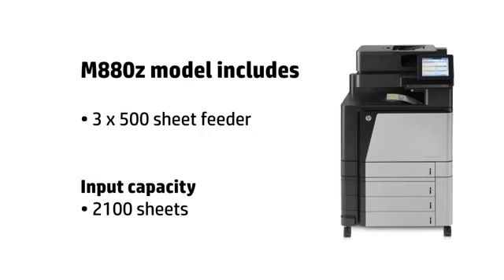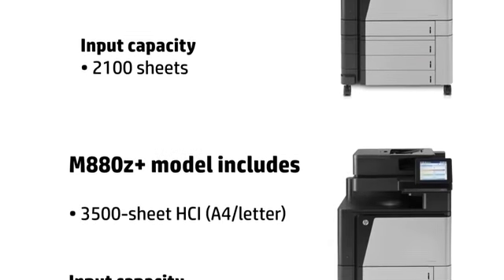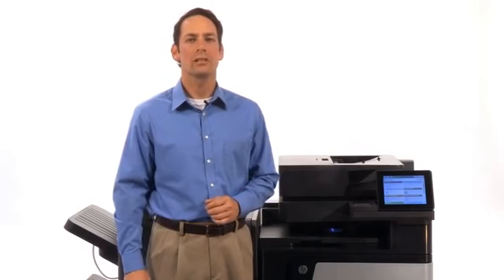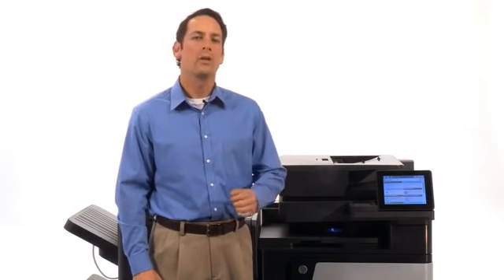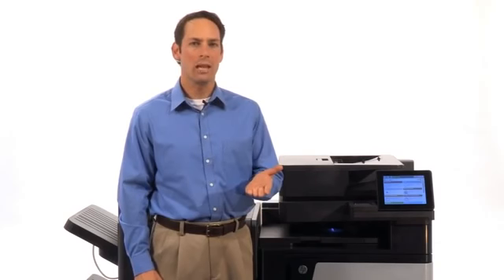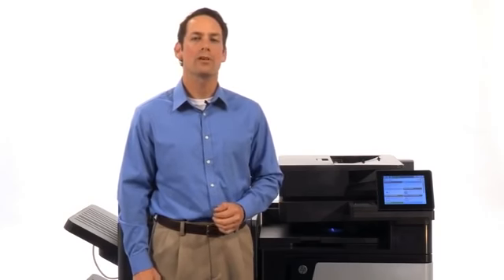The Z model includes a 3 by 500-sheet feeder for a maximum input capacity of 2,100 sheets. The Z Plus model includes a 3,500-sheet HCI, or high-capacity input, for a maximum capacity of 4,100 sheets. With the option to load a high volume of paper or use multiple trays for different paper types, you have the media support you need without having to reload paper as frequently.